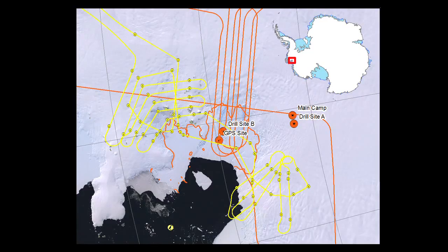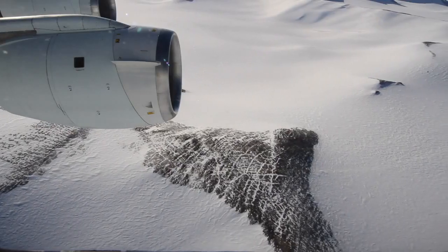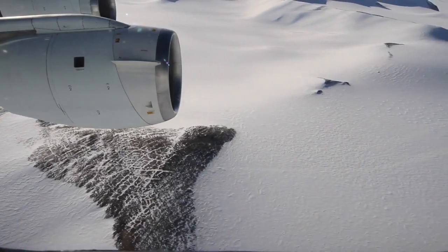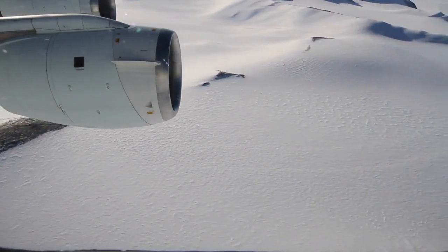This second mission was about creating a brand new set of data. The flight lines took the team over previously unmeasured tributaries of the glacier and also surveyed the bedrock below them to provide a baseline for measuring change in the future.